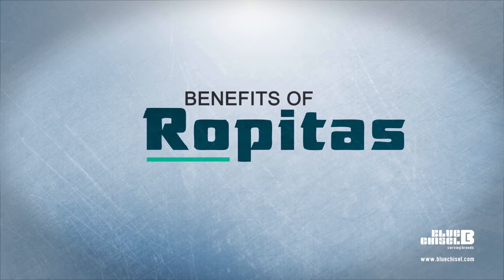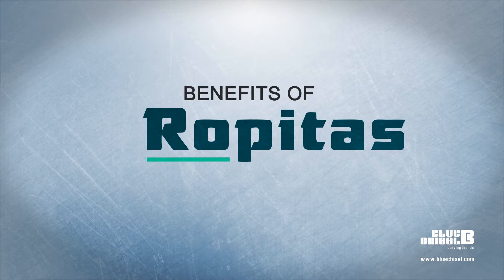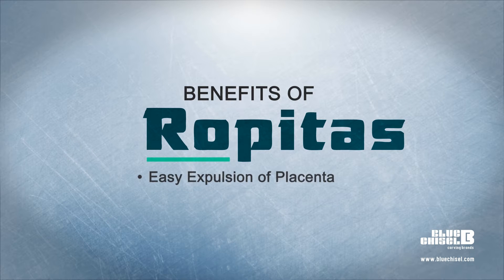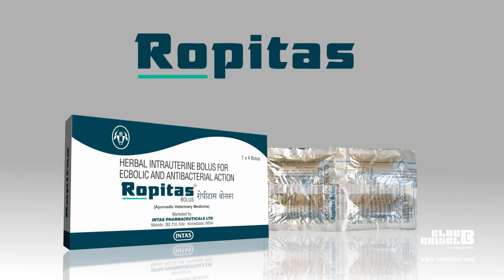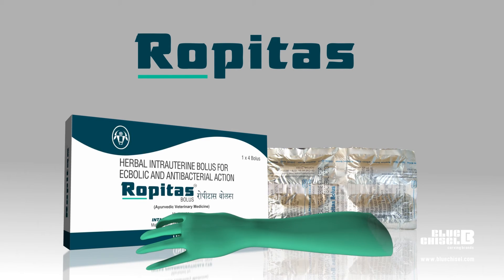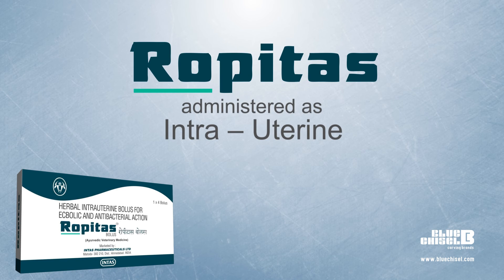The benefits of Ropitas in the treatment of ROP are: it helps in easy expulsion of placenta without much manual intervention, offers a comprehensive solution, and Ropitas alone is sufficient. Ropitas is available in a strip of four boli with full-length hand gloves, and should be administered as an intrauterine bolus.